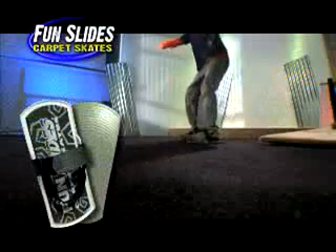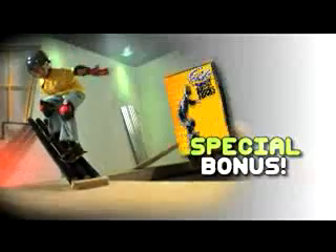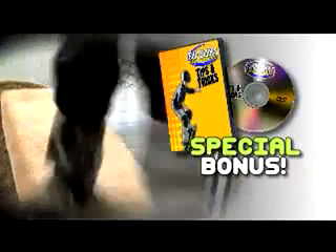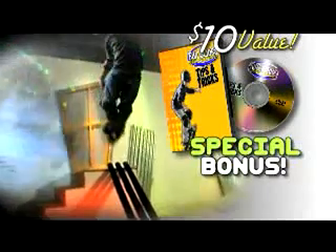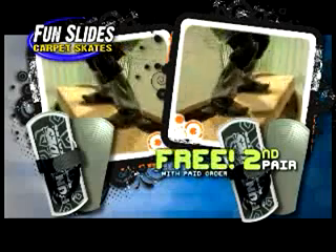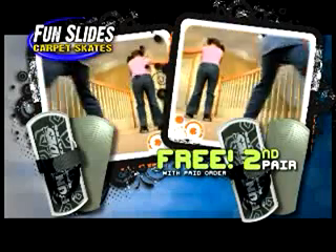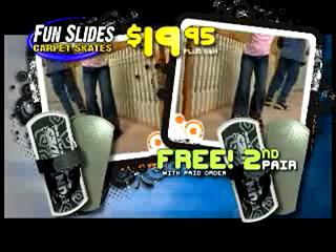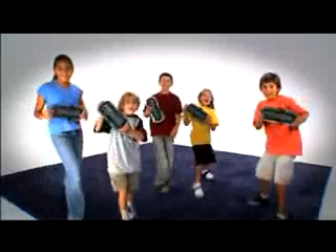You can get your pair of Fun Slides that fit virtually every shoe size for $19.95! As a special bonus, we'll include our Fun Slides Tips and Tricks DVD that also features bonus footage of pro and semi-pro Fun Sliders getting extreme! And get ready for twice the fun — now you can get a second pair of Fun Slides to share, free with your paid order! That means double the ride, so you and a friend can both Fun Slide! You get it all for $19.95! If you've got carpet, you've got fun! Fun Slides!